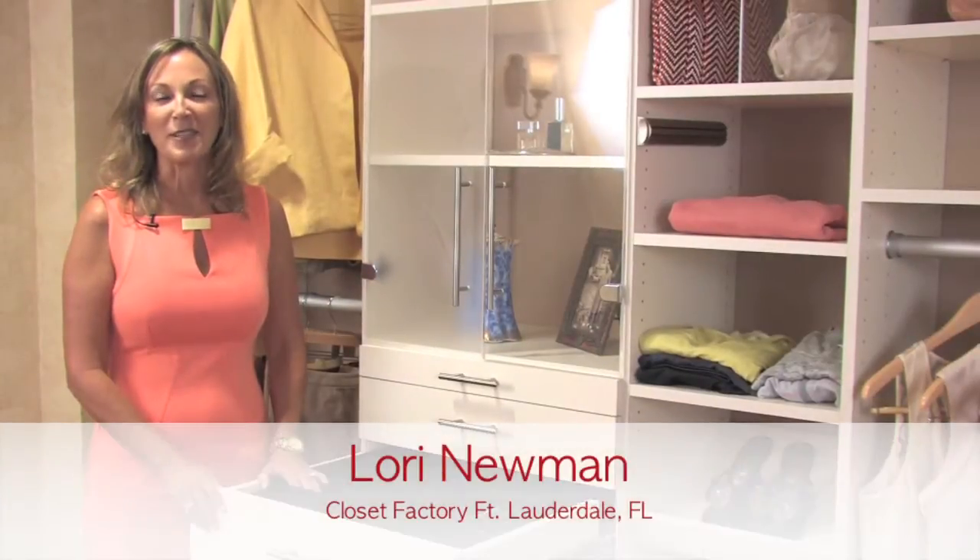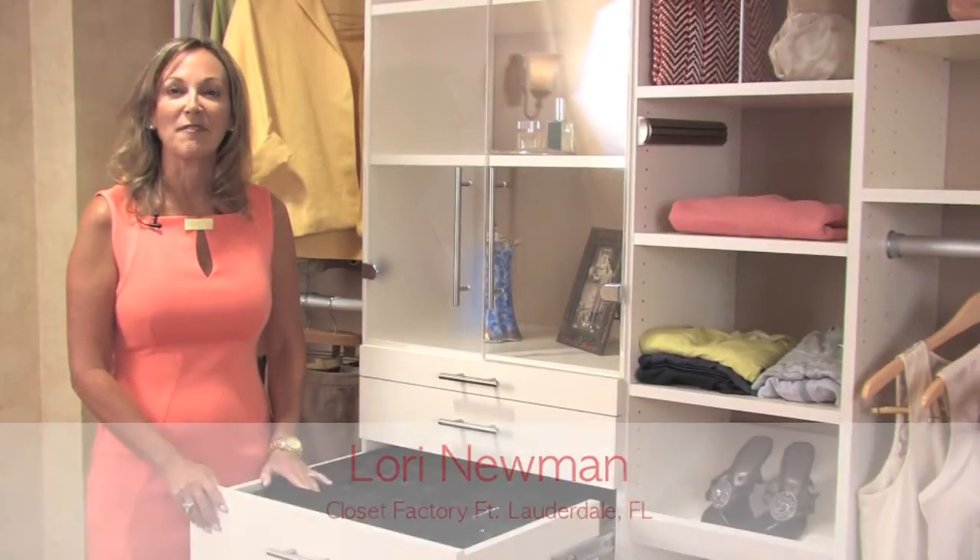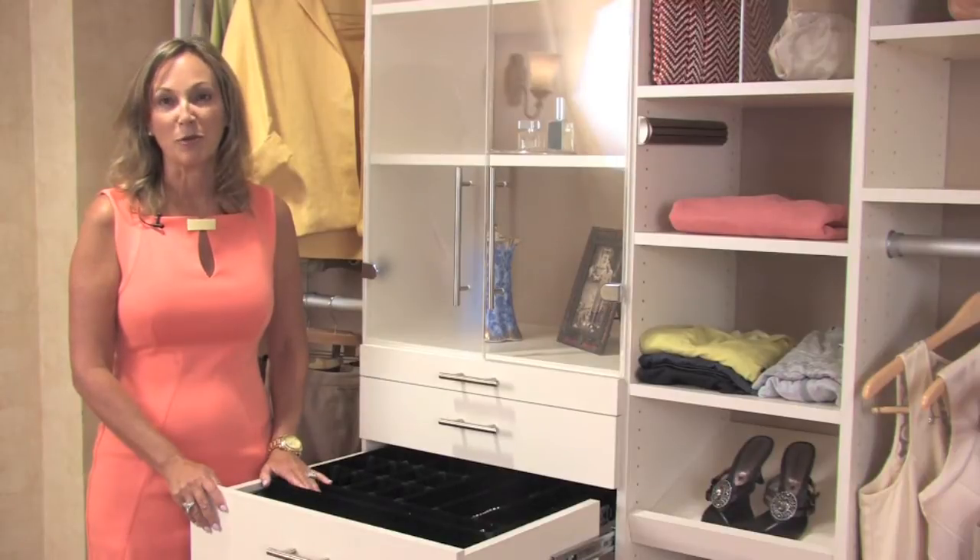Hi, I'm Lori from The Closet Factory and I want to talk to you today about some of the features and benefits of the double jewelry drawer.